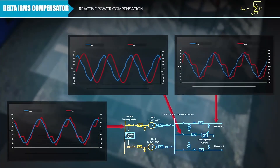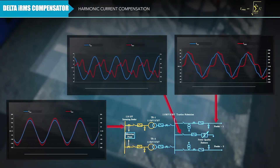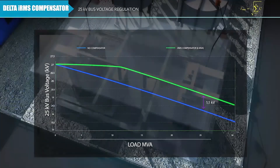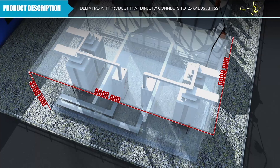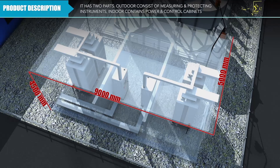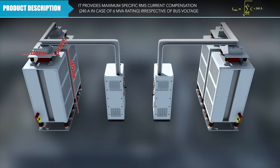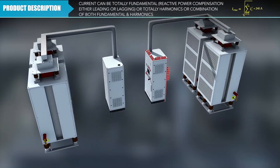Delta has a high-tension product that directly connects to the 25 kilovolt bus at the traction substation. It has two parts: the outdoor section consists of measuring and protecting instruments, and the indoor section contains power and control cabinets. It provides maximum specific RMS current compensation irrespective of the bus voltage.